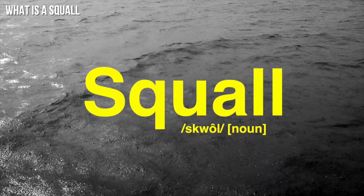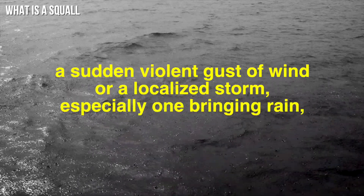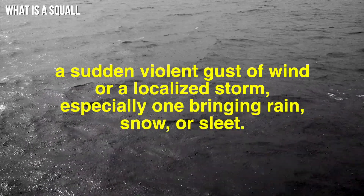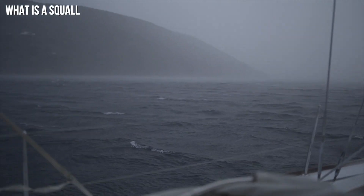The definition of a squall is a sudden violent gust of wind or a localised storm, especially one bringing rain, snow or sleet. In our instance, it's big wind that brings rain. But in reality, it's a big grey wall of misery where things are going to get rough and you're going to have to sit it out for 10 to 30 minutes. Sometimes you have a minute to prepare; sometimes, with any luck, you've got 10 minutes to prepare.